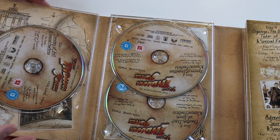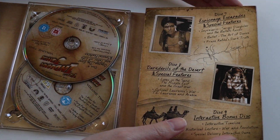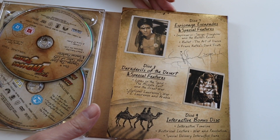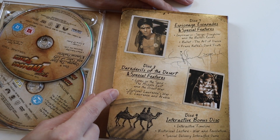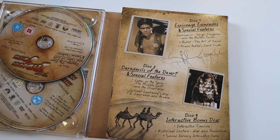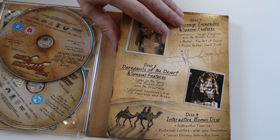Those are the discs on this side, and then the other three discs I presume are on this side. Disc 7 is Espionage Escapades with special features. Disc 8 is Daredevils of the Desert with special features. And Disc 9 is the Interactive Bonus Disc, though I'm not sure if that will work on modern computers — it might not.